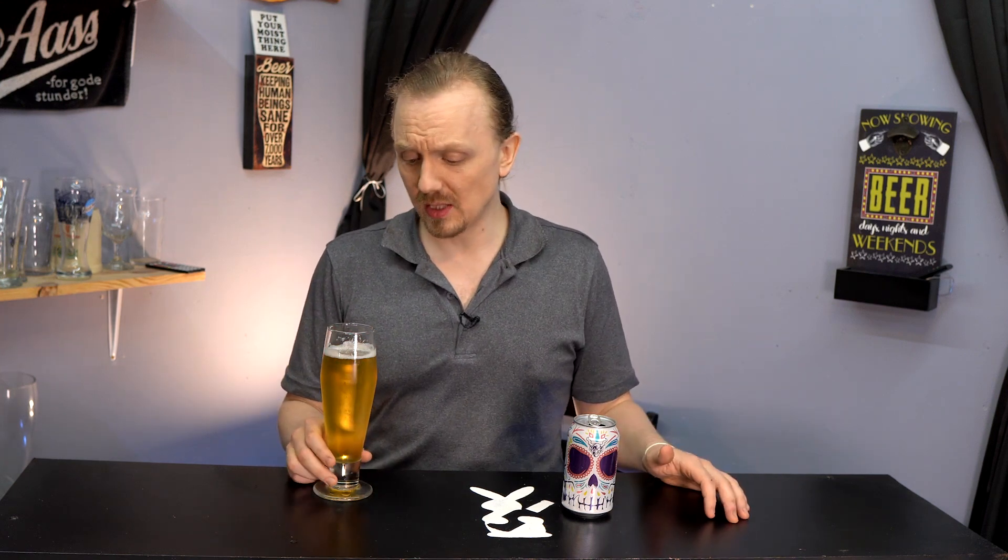Now, I have to state this: I'm a big Stone fan. Just about everything Stone does, I usually like. But they're known for doing big, bold IPAs and big, flavored beers. And I'm not that big of a lager fan in general. So we'll see what this does.